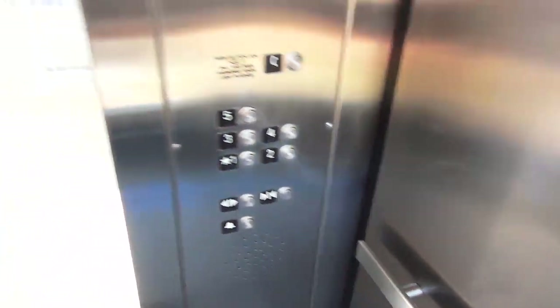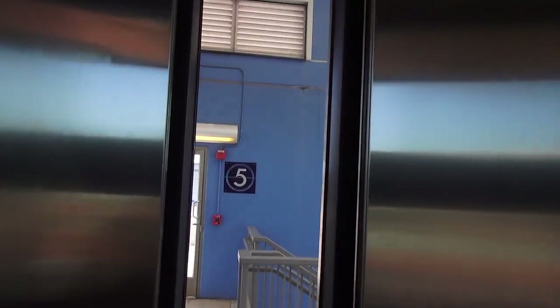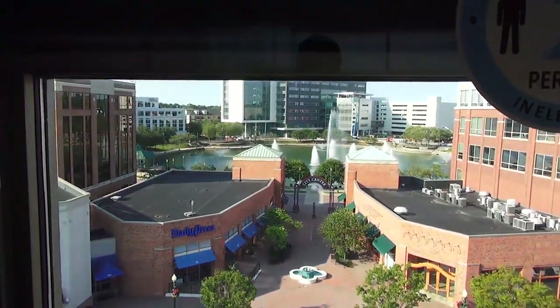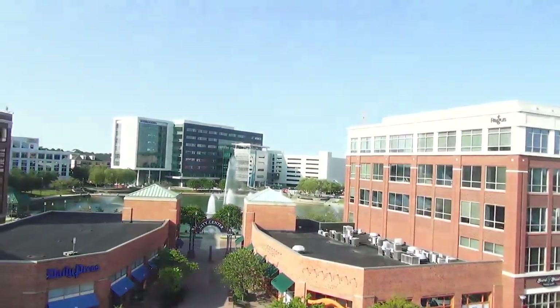I don't know where the other elevator is. Whatever's happening, it's being used. Over there is towards the new Ferguson Corporate Headquarters.